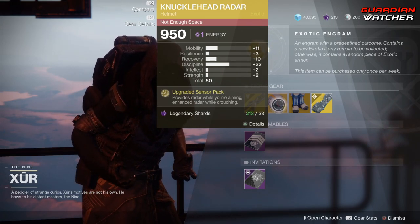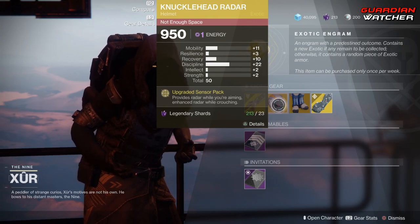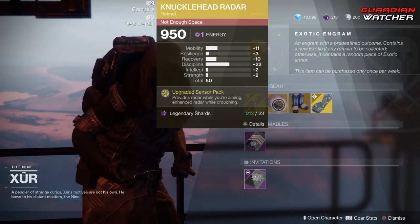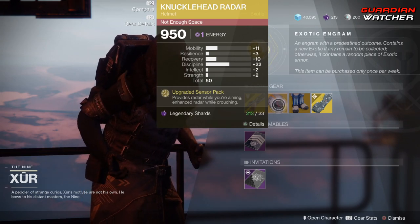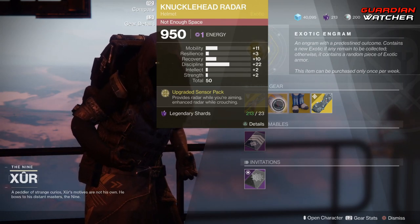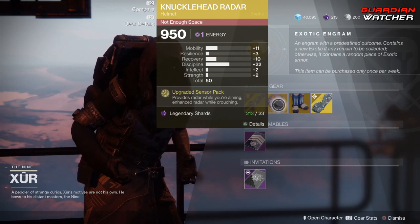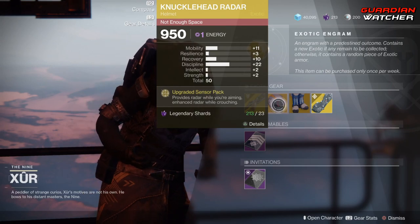In PvE, not so good because you really don't need your radar. With that regard, I'm probably gonna give this a tier 2.5 to tier 3, and maybe a tier 1.5 to 2 in PvP on maps that actually have radar — otherwise this is kind of useless on PvP maps that do not utilize radar because you can't see it.